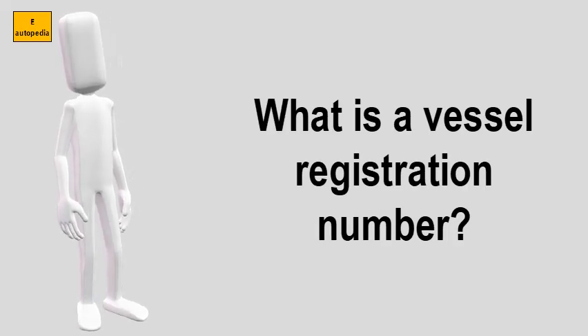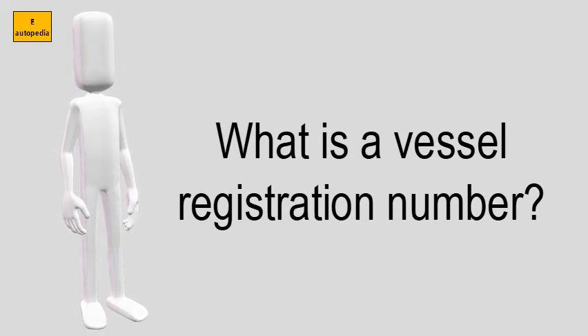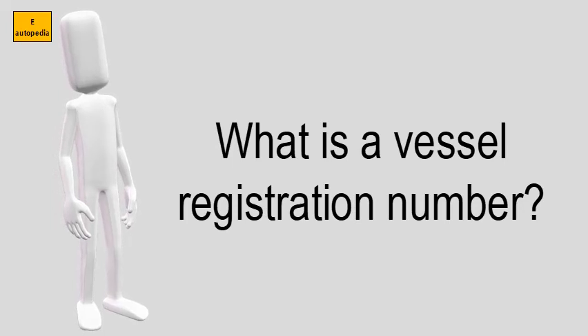What is a vessel registration number? The vessel's registration number and validation decal must be displayed as follows.